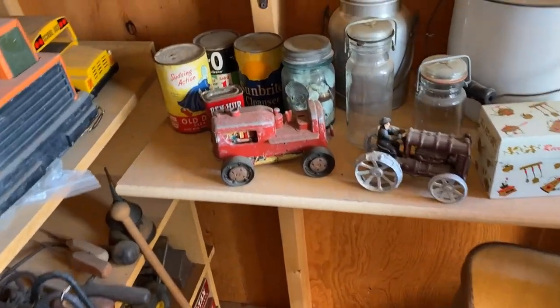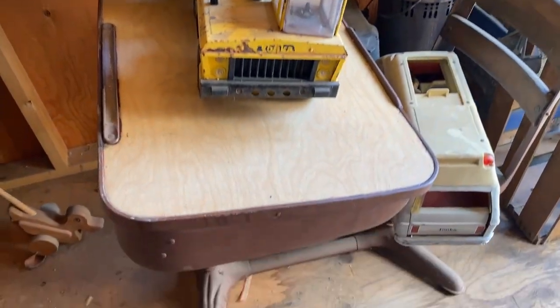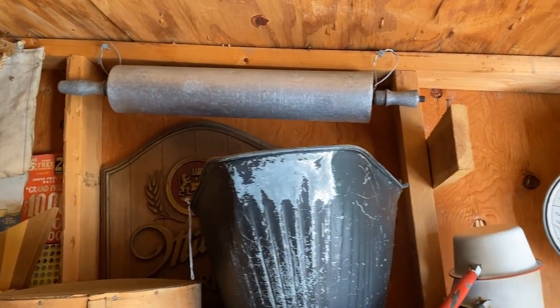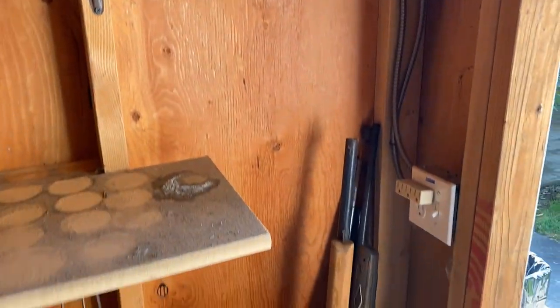We will have some military items but I'm not going to show them to you right now — the family is still working out what they want to keep and sell. And there are also BB guns.